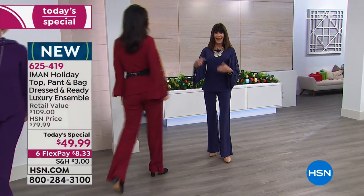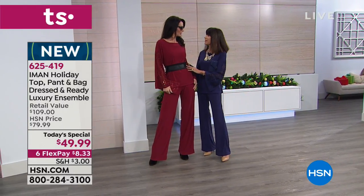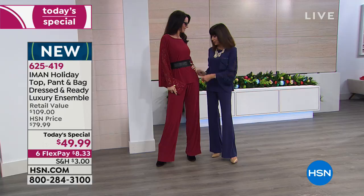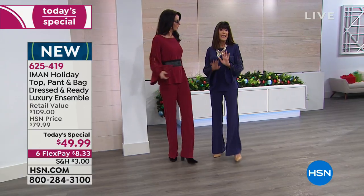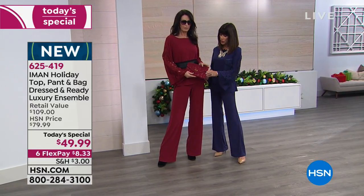Here comes Natalie in that beautiful burgundy. I like that she has it belted, because it's good to see that option. When you belt it, the slight A-line means the fabric won't pull and tug. It definitely runs true to size. Look at this purse — is that gorgeous?